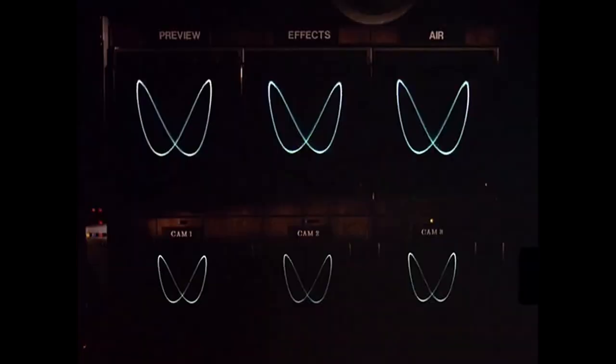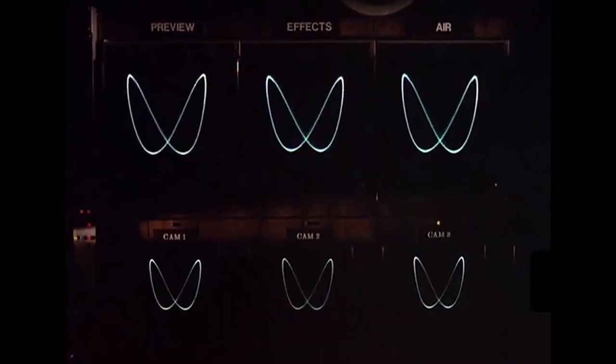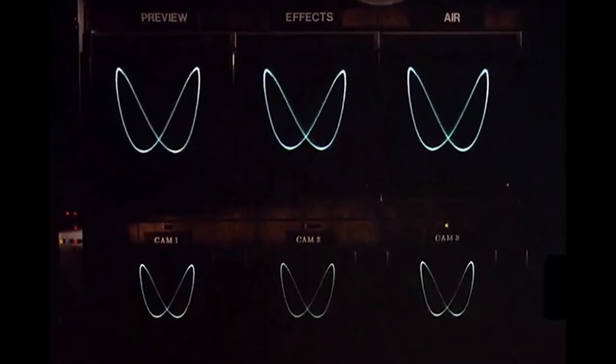And on the surface, yeah, what the heck? He hits some buttons, and some more buttons, and some more buttons. We're not exactly seeing the best special effects Hollywood has to offer here, but I'll defend this scene with my dying breath for three reasons.